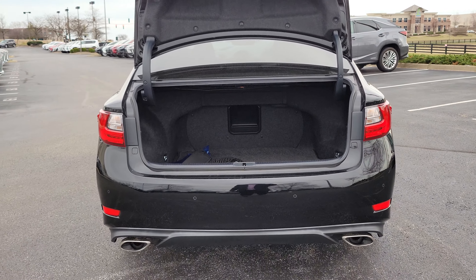Trunk space is huge — that's one of the best things about the ESs. Two full suitcases, storage bags on the side. You're good to go.